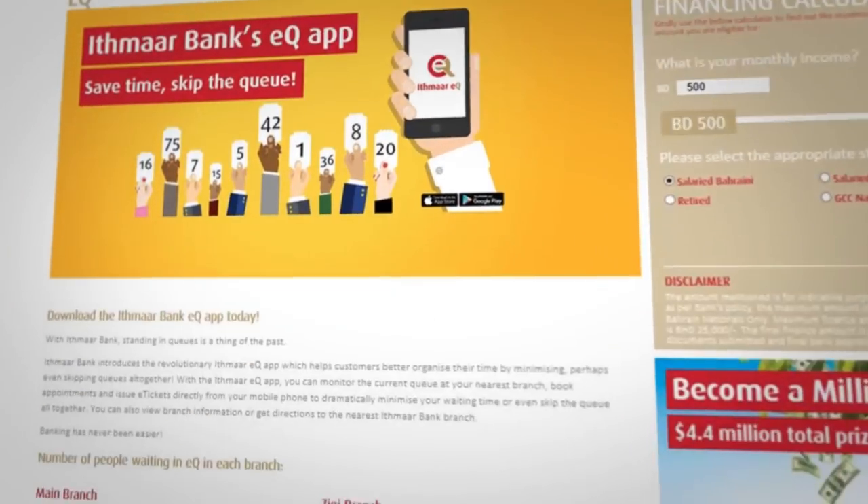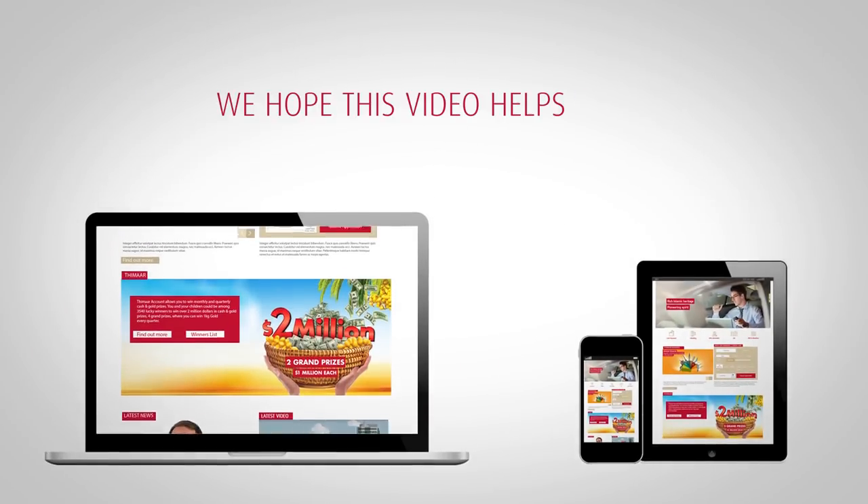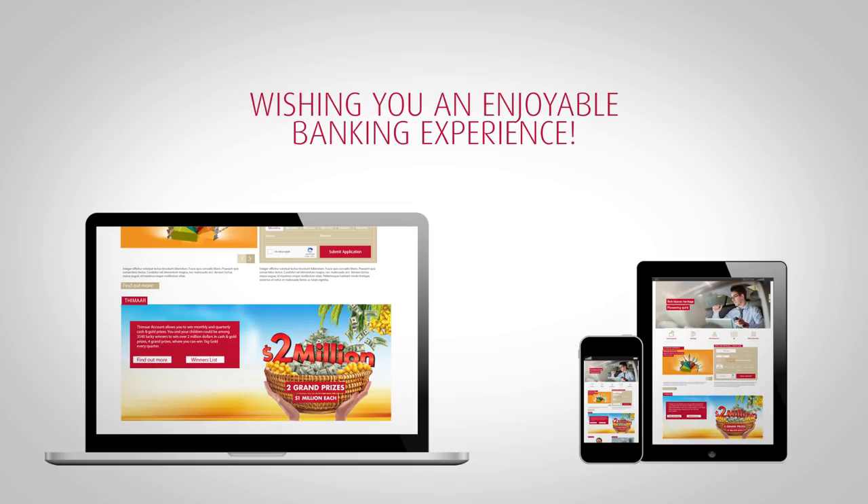We at Thimar Bank work to ensure that all your banking needs are met with just a click of your fingertips. We hope this video helps guide you through the new website. Wishing you an enjoyable banking experience.